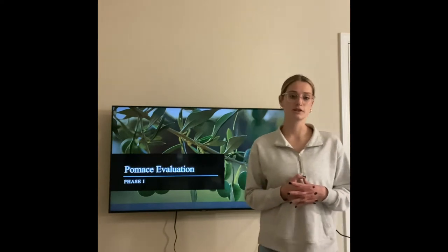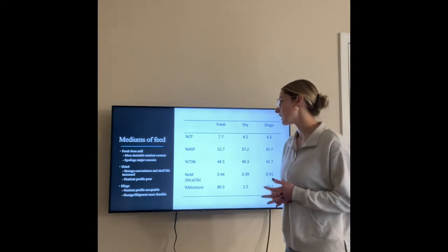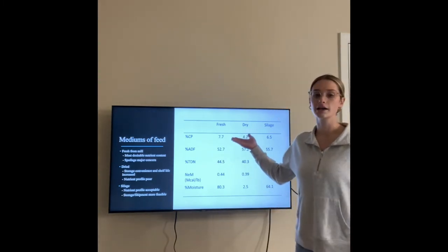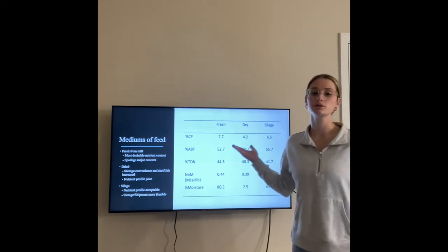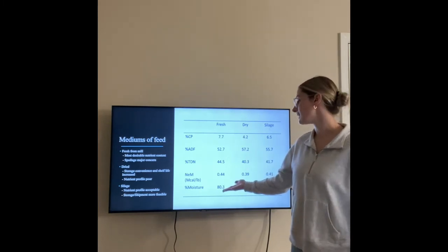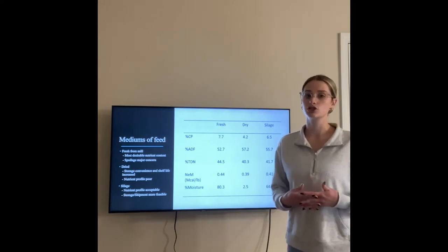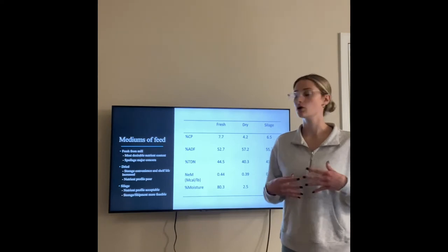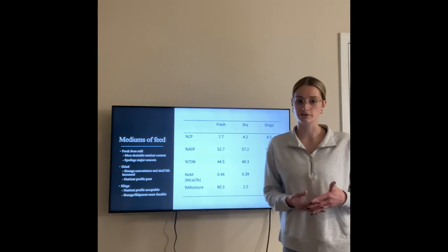Phase one of this research was to evaluate the pumice. We start out with our fresh-from-the-mill olive pumice, which has the highest crude protein at 7.7%, which is the most desirable nutrient content. However, when you look at the moisture percentage, it's at 80.3%, which is a major concern in terms of shelf life and spoilage. So the fresh-from-the-mill olive pumice would not be the most efficient way to feed our livestock.